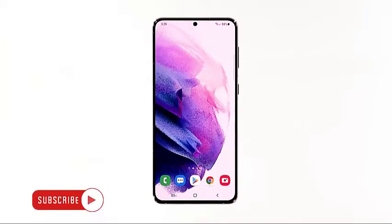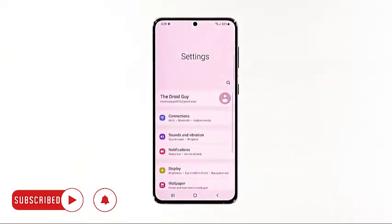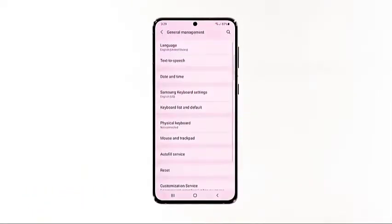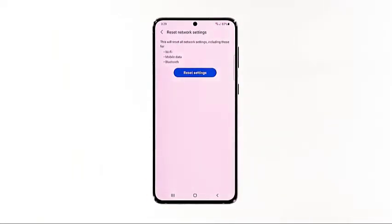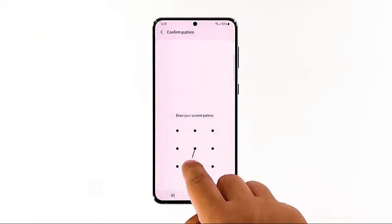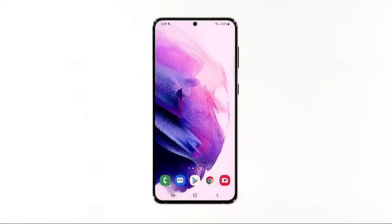To do so, open the Settings app on your phone, scroll down and tap General Management, then tap Reset to view the reset options. Tap Reset Network Settings, then tap Reset Settings, and if prompted, enter your security lock. Tap Reset to proceed with the network settings reset. When the network reset is finished, try to send an SMS to your own number to know if the problem is fixed.